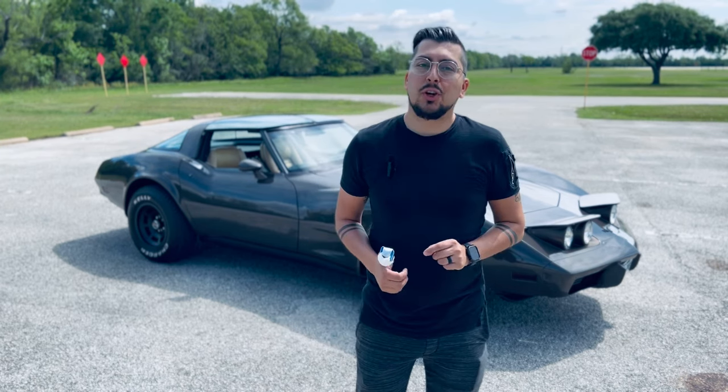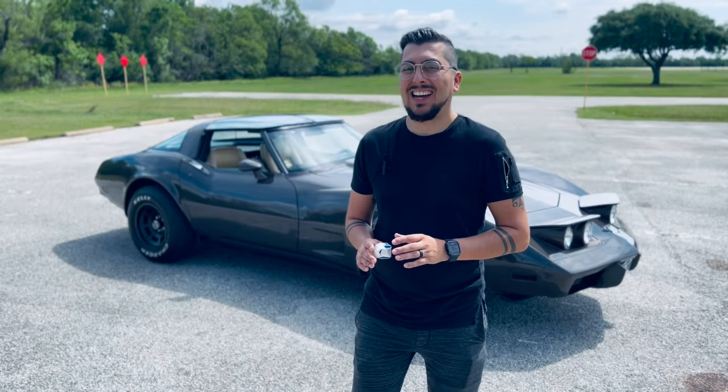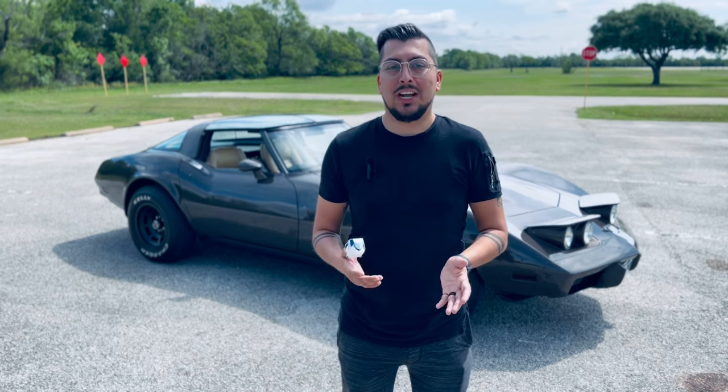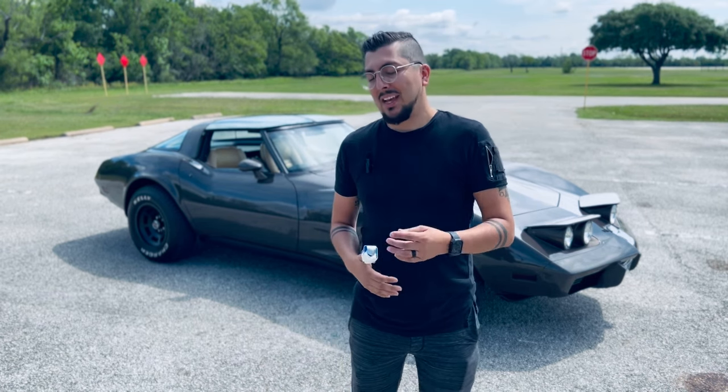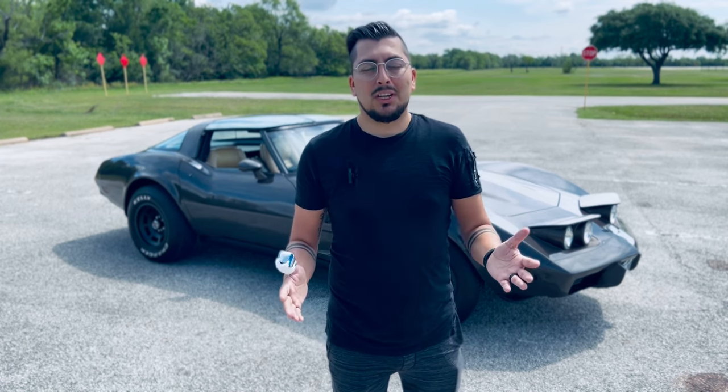Hey guys, thank you so much for tuning in. My name is Josh and I am the proud owner of a '79 Corvette. Don't let the finger distract you — I had a bit of an accident. I don't want to talk about it, but it wasn't anything bad; it just looks worse than what it actually is.